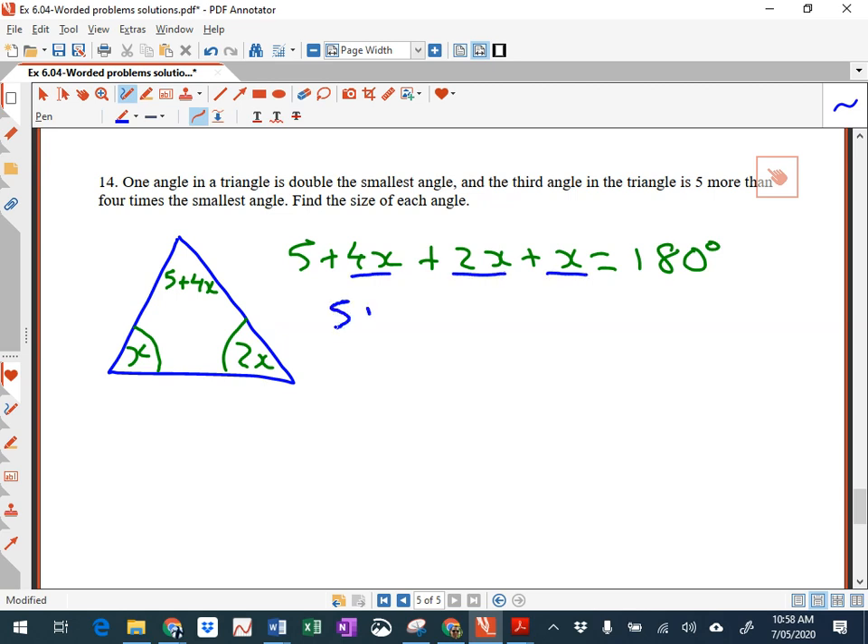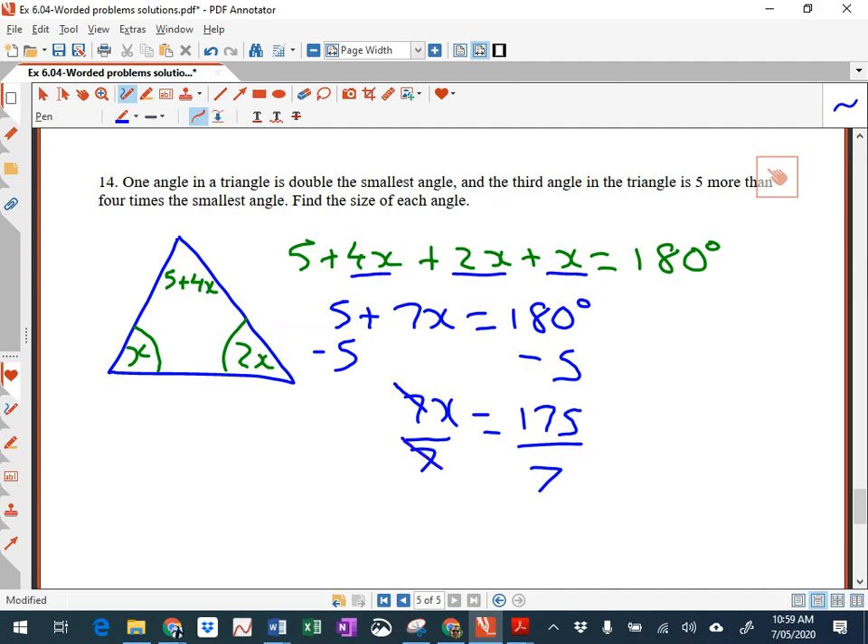So 4x plus 2x plus x equals 7x, and 7x plus 5 equals 180. Then subtract 5 from both sides — you get 7x equals 175. Divide both sides by 7: 7 into 17 goes 2 with remainder 3, and 7 into 35 is 5 — so x equals 25.